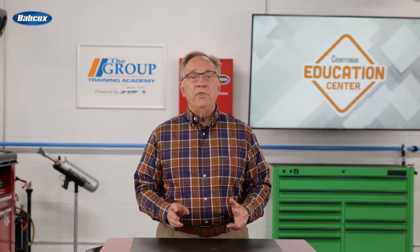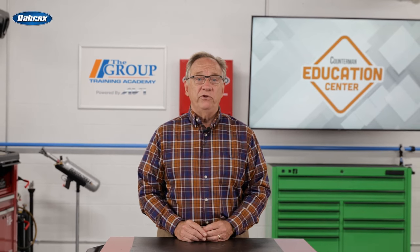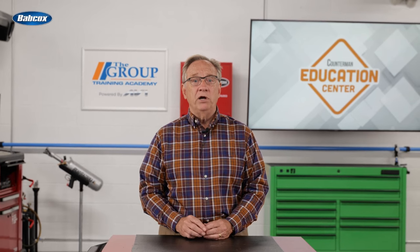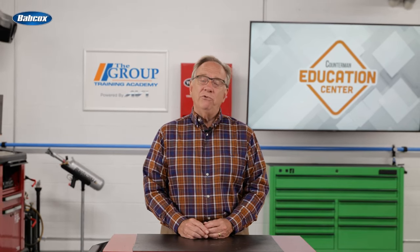That wraps up the main types of batteries used today, not including the EV vehicle batteries that we will cover in a separate episode. Thanks for watching and we'll see you next time.